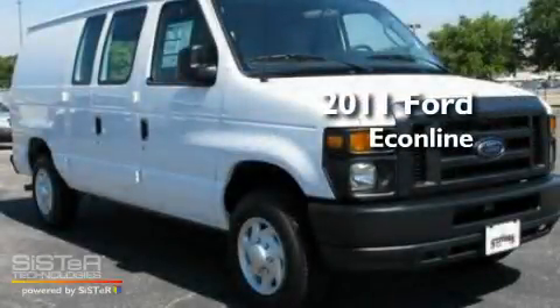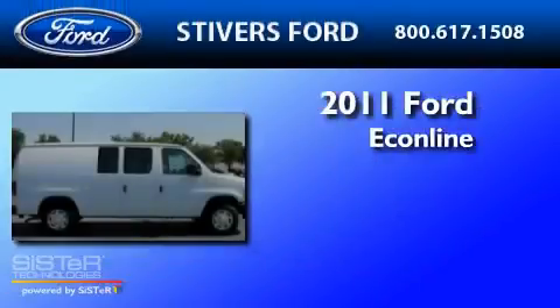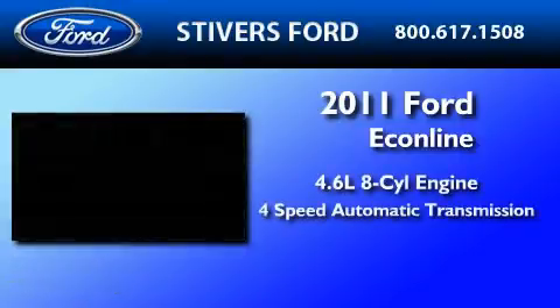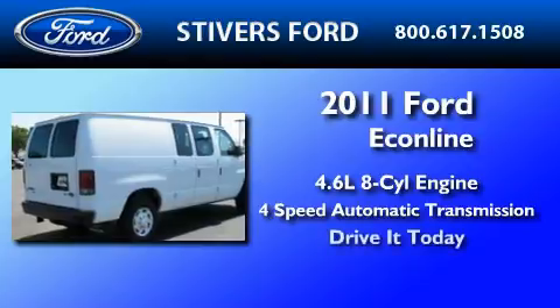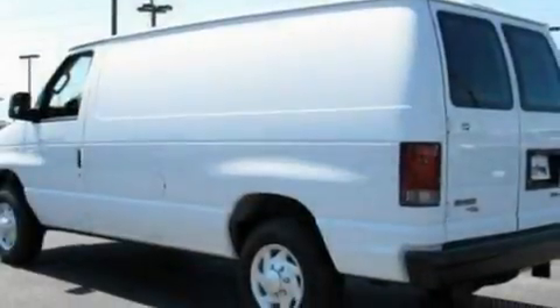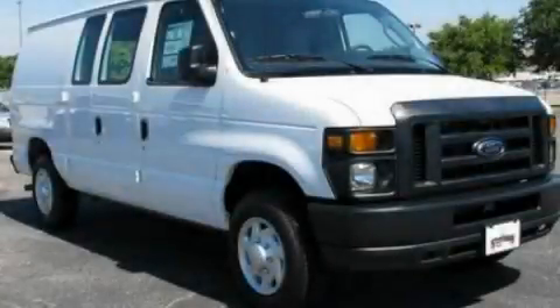This is a brand new 2011 Ford EconoLine. It features a 4.6 liter 8-cylinder engine and a 4-speed automatic transmission. Its top features include a traction control system and many other features. Contact us today to arrange your test drive.